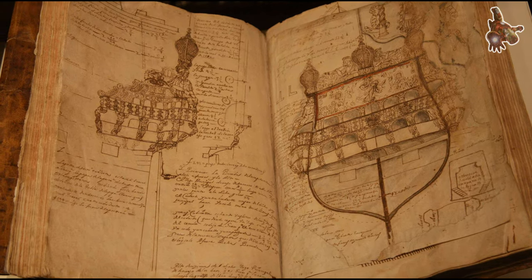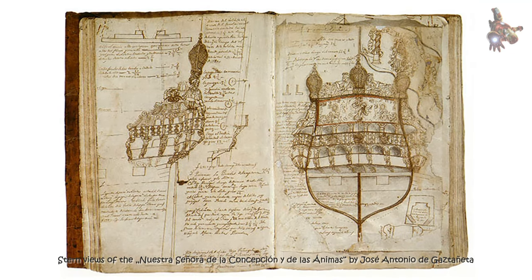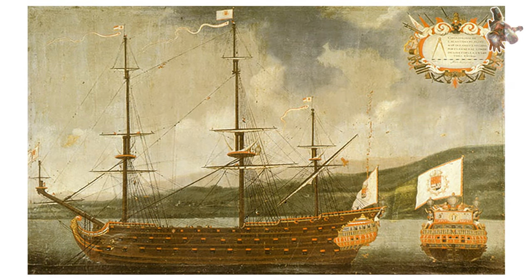The plans of the kits are based on drawings of the San Felipe that were published in the 1950s by the Departamento de Falanges del Mar. Most probably, a Spanish three-decker with the name San Felipe did not exist in 1690.